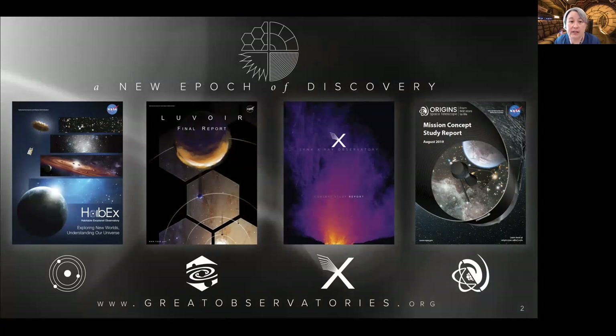In January 2016, NASA started four studies of large astrophysics space observatory concepts in preparation for the Astro 2020 Decadal Survey. These concepts were drawn from earlier community planning documents like the 2013 NASA Visionary Roadmap for Astrophysics and the 2010 Decadal Survey. The four, in alphabetical order, are HABEX (the Habitable Exoplanet Observatory), LUVOIR (the Large UV Optical Infrared Surveyor), the LINCS X-ray Observatory, and the Origins Space Telescope. These images show the covers of the final concept study reports for all four missions, completed in August 2019.